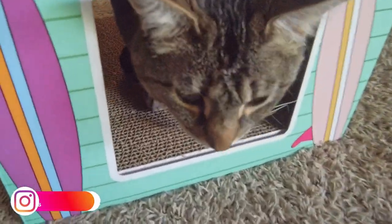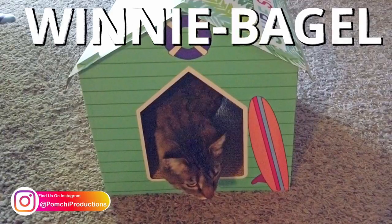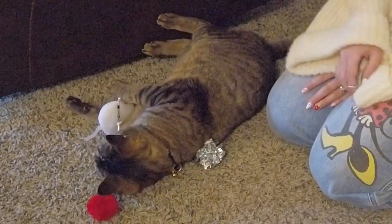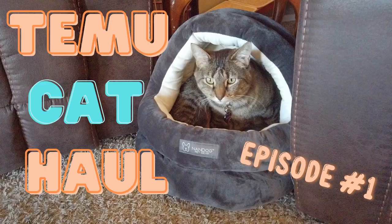Please welcome our newest member of the Pomchi Pack, Miss Winnie Bagel. She is the first cat that I've ever officially had, so this is a new experience for me. Since she is my first cat, we have a bunch of stuff we need to get for her. So here is the first episode of a slightly excessive cat haul. Roll the intro!